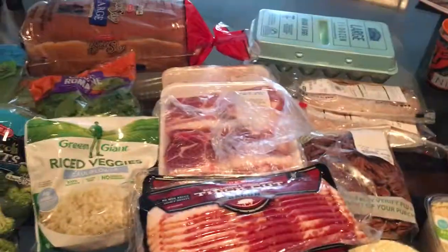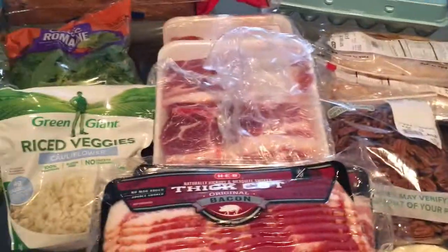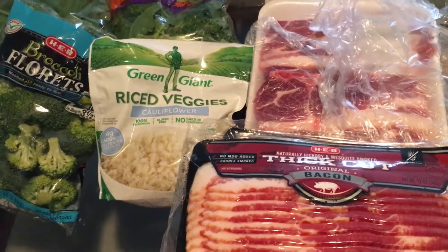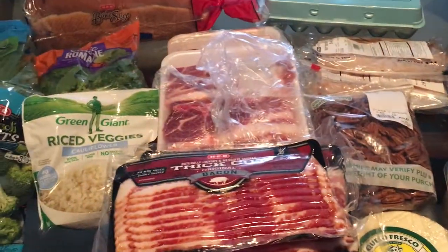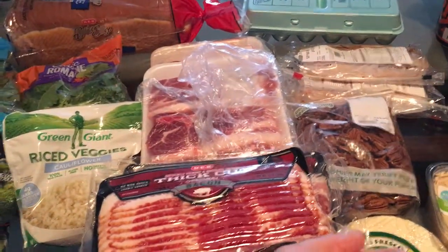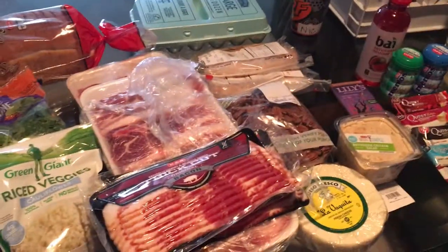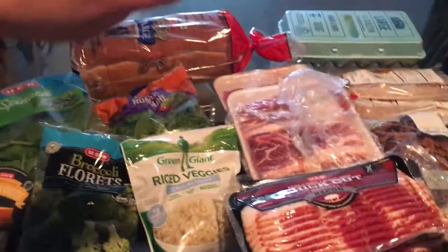We do a lot of leftovers, so that's why I buy these club packs of meat so we can have leftovers. I don't really do breakfast — the only breakfast that gets made around here is like cereal for the boys or something like that. My breakfast is usually just my coffee.